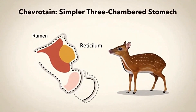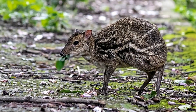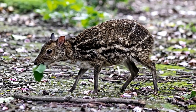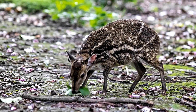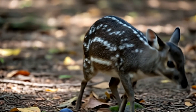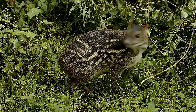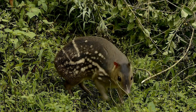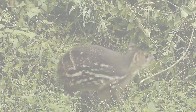This little animal lives a life of extreme secrecy. It's mostly nocturnal, meaning it comes alive under the cover of night, quietly tiptoeing through the forest to nibble on fallen fruits, leaves and flowers. During the day, it's a master of hiding — staying perfectly still in thick bushes, hollow logs or rocky crevices to avoid being seen.